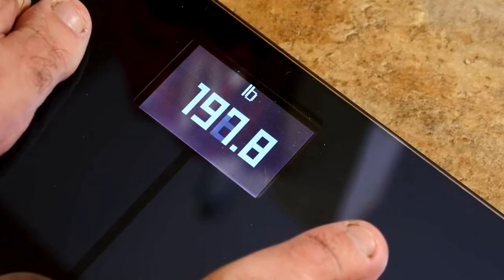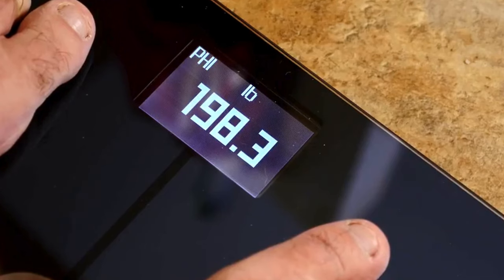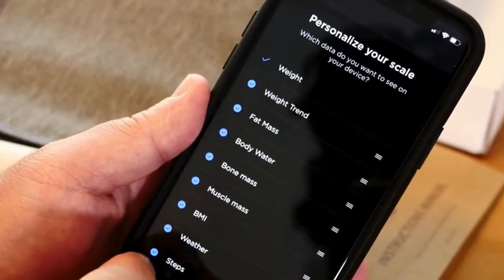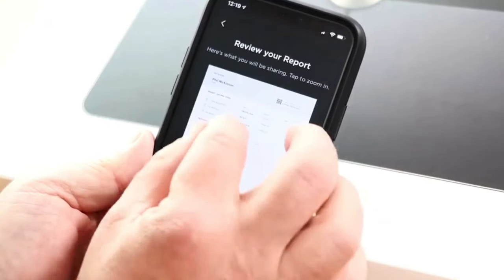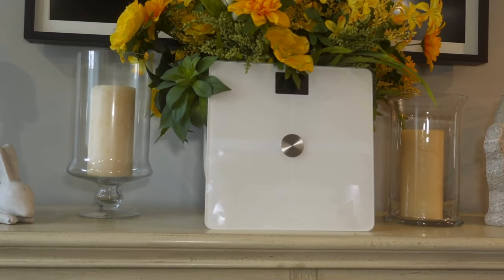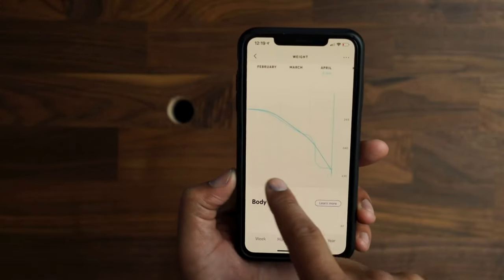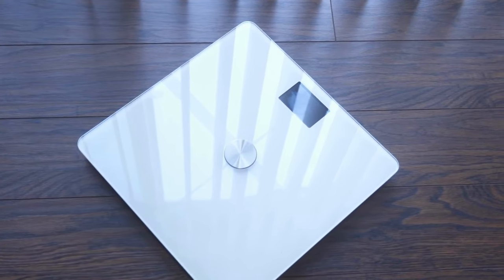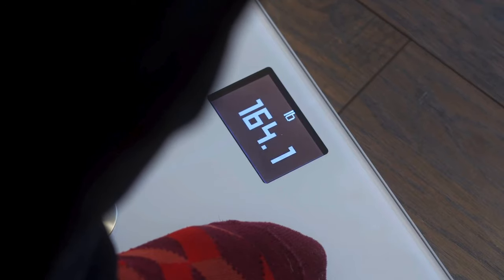It has a backlit 2.4 inch by 1.6 inch display at its top, and although we wish the screen was slightly larger, its numbers are bright and big enough to read. Compared to other smart scales, the Withings Body Plus integrates with a wider range of third-party apps, including MyFitnessPal, Weight Watchers, LoseIt, Fitbit, and dozens of others. Data is sent over Wi-Fi, and it can also sync with Google Fit or Apple Health if you prefer not to use the Withings Health Mate app. If your Wi-Fi goes down, the Smart Scale stores up to 16 readings so your data stays safe. Says one reviewer, this scale is awesome. It gives me all the metrics and data I could ever want, and it integrates its data well with my iPhone's other health apps.